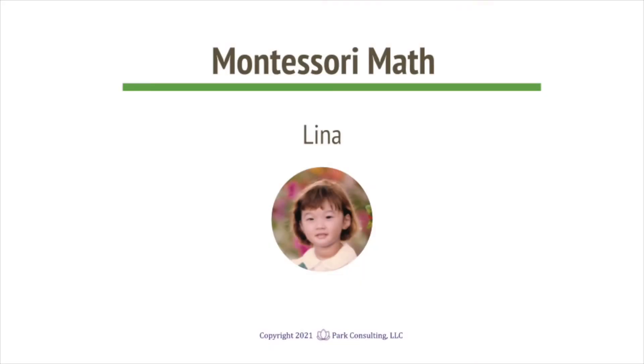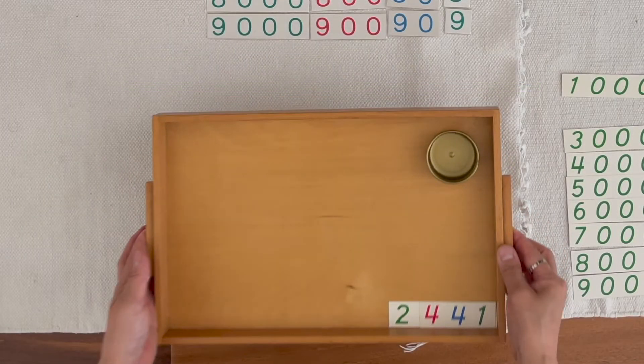Nina, you brought two thousands, four hundreds, four tens, one unit. Now can you get the quantities that match those numerals?